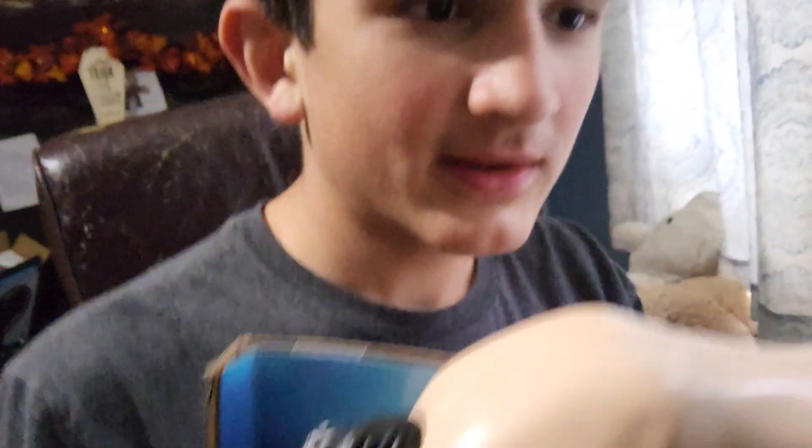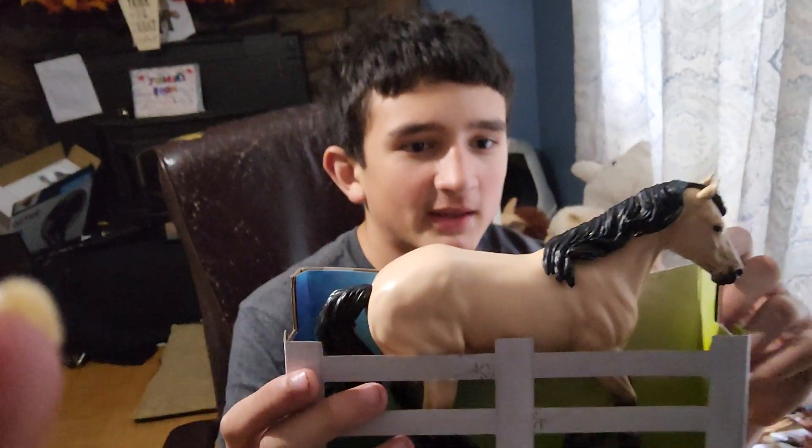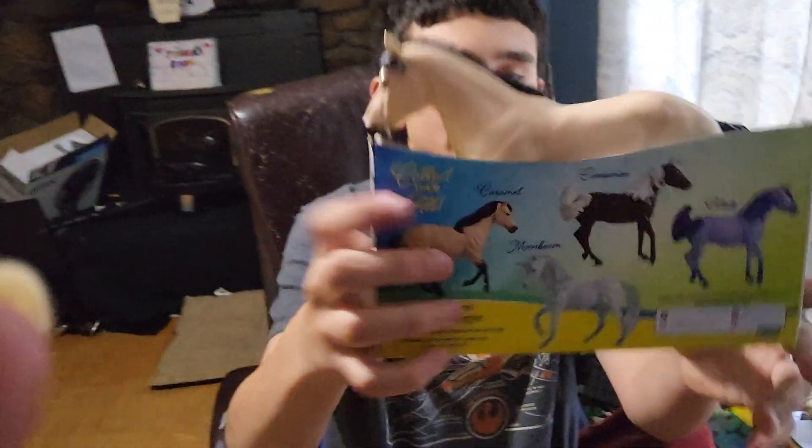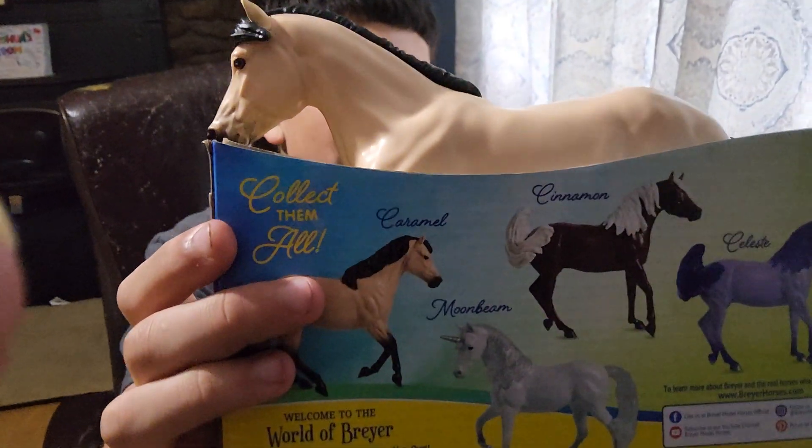Caramel. Let me back up a little bit so we can see him. He's a buckskin horse. Wow, he's beautiful. Honey, I can see it. I'm trying to get the whole horse in the picture.